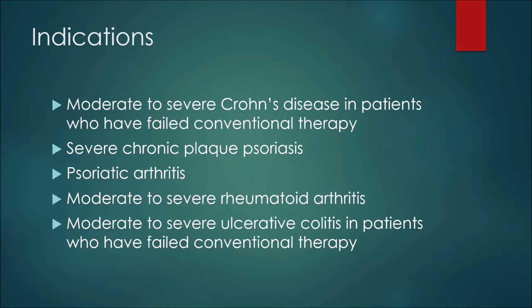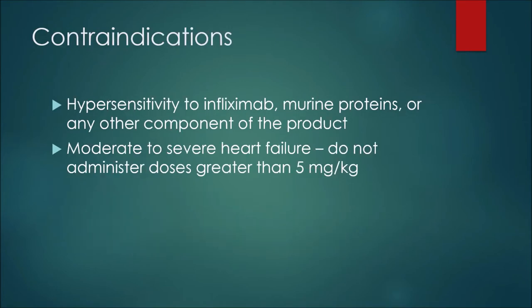In terms of indications, or reasons we would prescribe this medication, we may see it used in moderate to severe Crohn's disease in patients who have failed conventional therapy. This medication may also be used in severe chronic plaque psoriasis or psoriatic arthritis. Patients with moderate to severe rheumatoid arthritis may use infliximab, as well as patients who have moderate to severe ulcerative colitis who have failed conventional therapy.